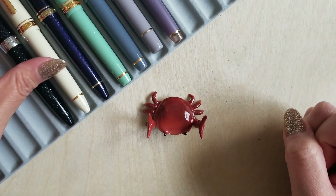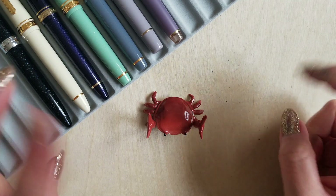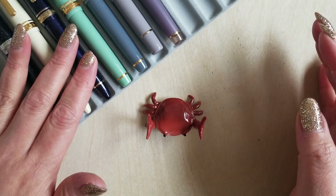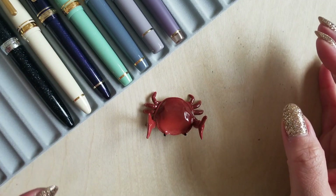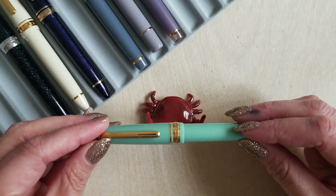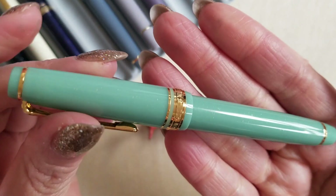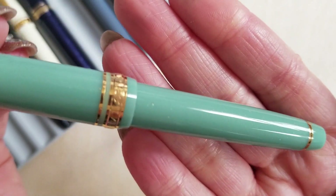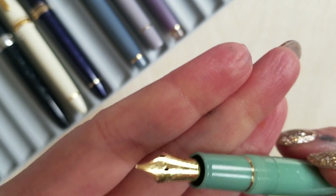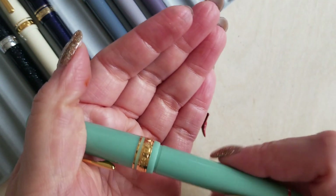I don't know that I would recommend the extra fine Sailor nibs to everybody, because I have heard several friends say that they found them a little too borderline scratchy. My tuned one is certainly not scratchy, but I don't even think before it was tuned that scratchiness was an issue when I first picked it up. It definitely is feedbacky, but there is definitely a difference between the two. This lovely is my Sailor Progear Slim in Dragon Palace — it has that gorgeous very light jade with a very subtle gold shimmer in it. It is also a 14 carat gold nib, in the medium fine. It's just a really nice, consistent writer. I like it a lot.